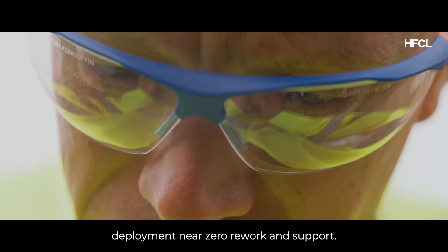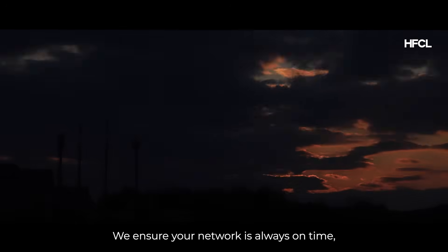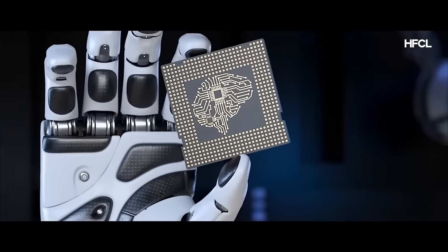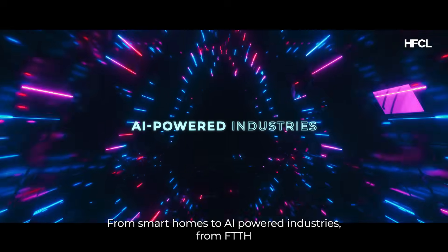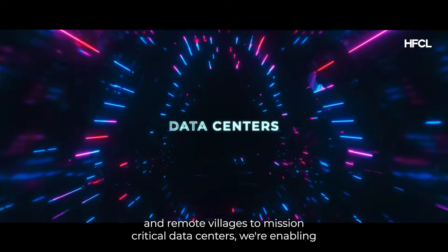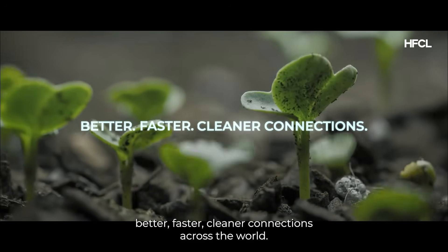With smooth deployment, near-zero rework, and support you can count on, we ensure your network is always on time, always reliable, and always ready for what's next. From smart homes to AI-powered industries, from FTTH and remote villages to mission-critical data centers, we're enabling better, faster, cleaner connections across the world.